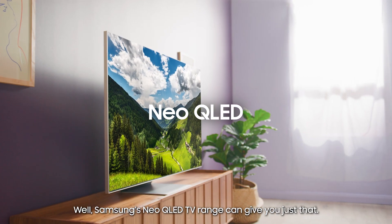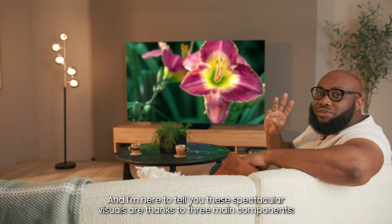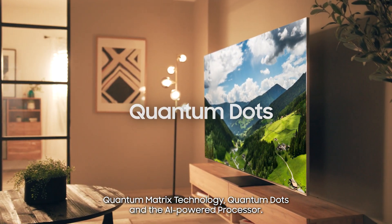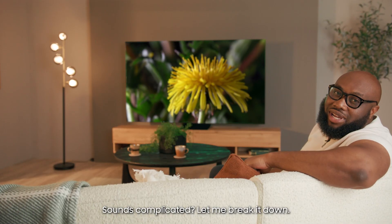Samsung's Neo QLED TV range can give you just that, and I'm here to tell you how. These spectacular visuals are thanks to three main components: Quantum Matrix Technology, Quantum Dots, and the AI-powered processor. Sounds complicated? Let me break it down.